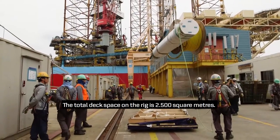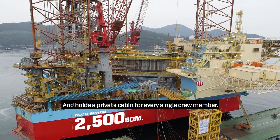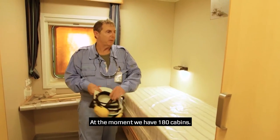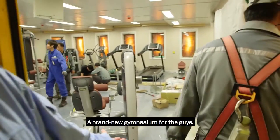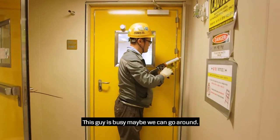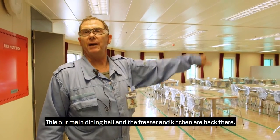The total deck space on the rig is 2,500 square meters and holds a private cabin for every single crew member. At the moment, we've got about 180 cabins and a brand new gymnasium for the guys. This is the main dining hall, and the kitchens and the freezer rooms are at the back there.